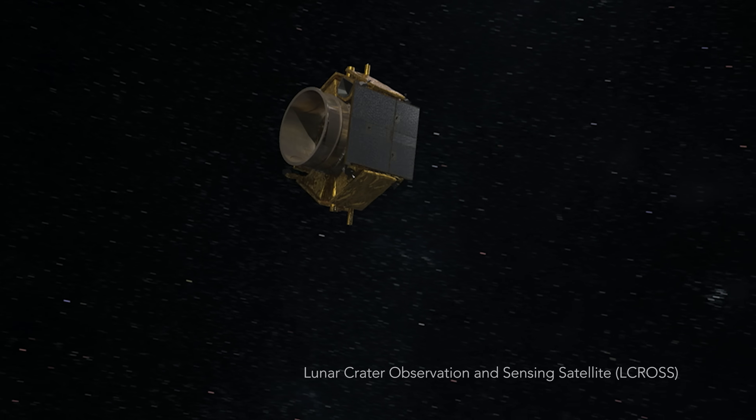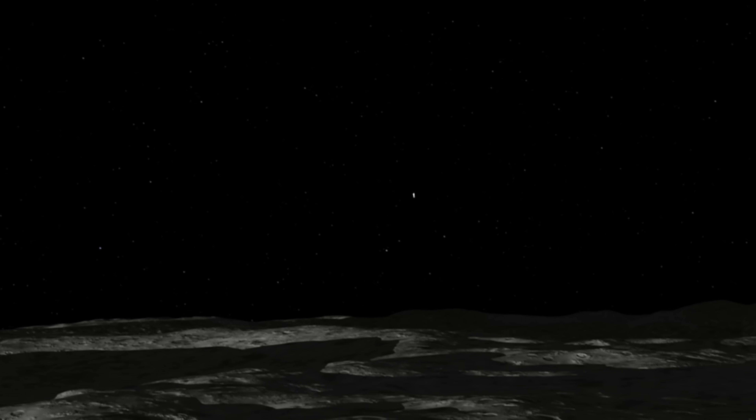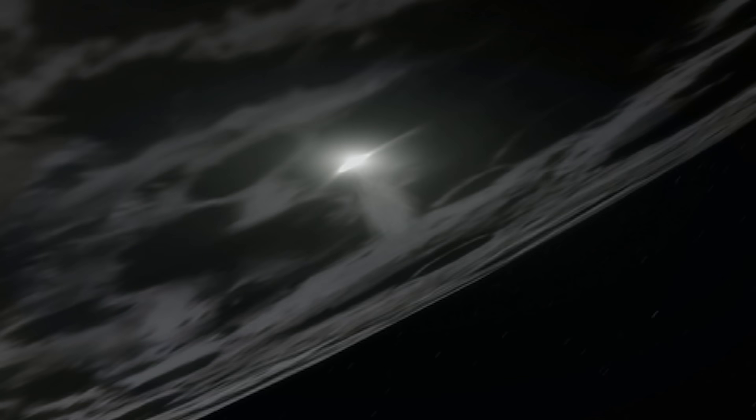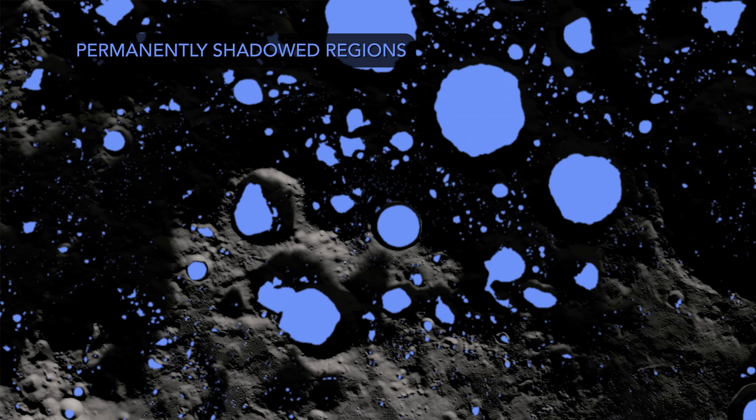The following year, NASA's LCROSS mission deliberately impacted part of its launch vehicle into the southern crater Cabeus, ejecting a plume that contained water ice. These discoveries showed that the Moon harbors water and that the highest concentrations occur within darkened craters at the poles.